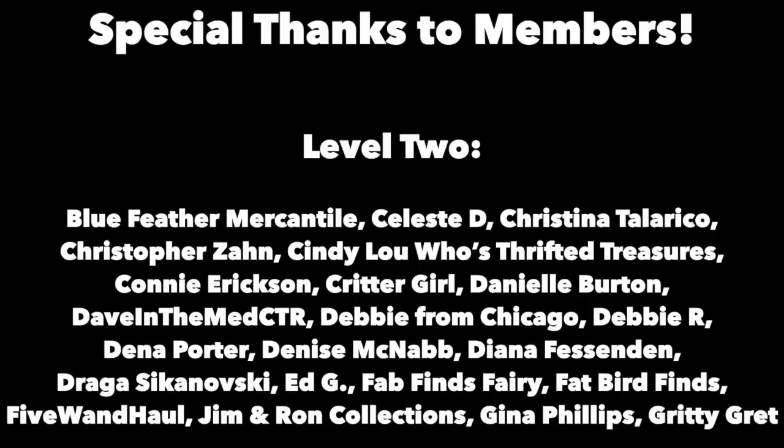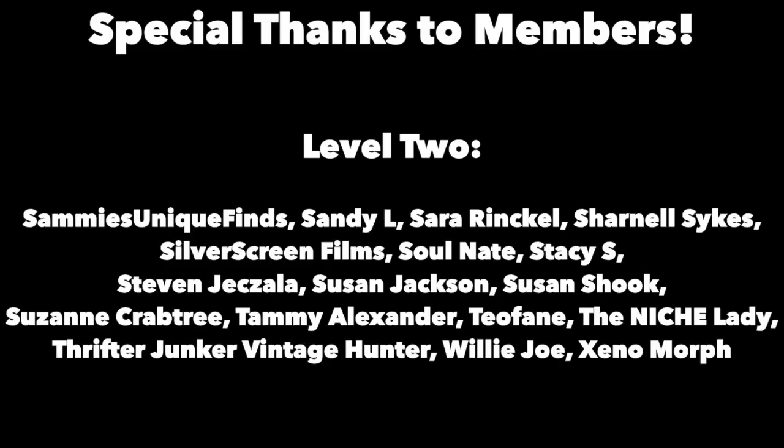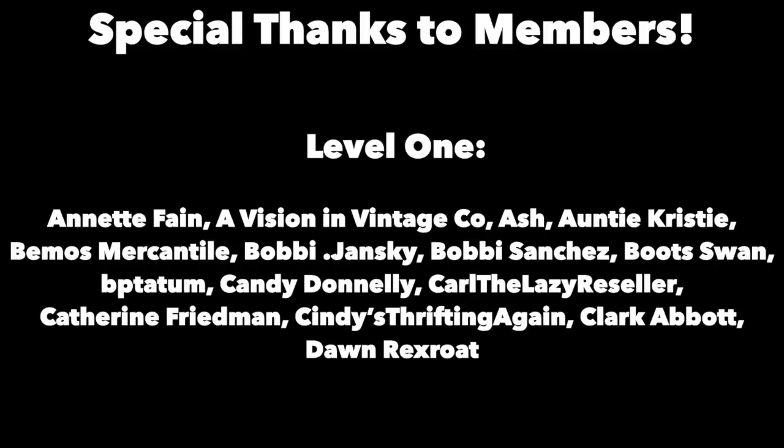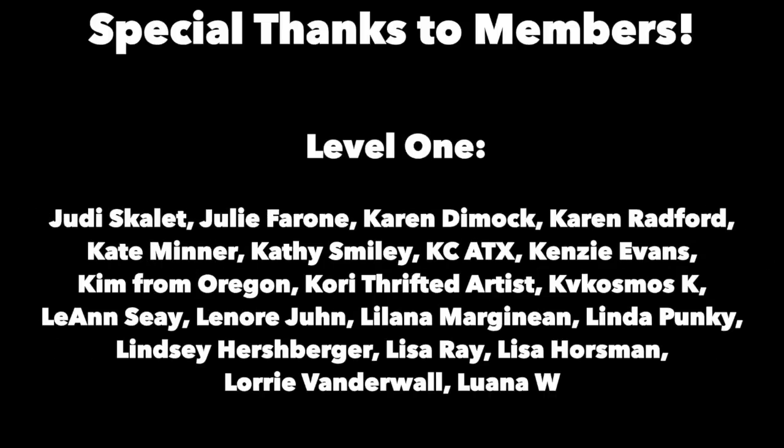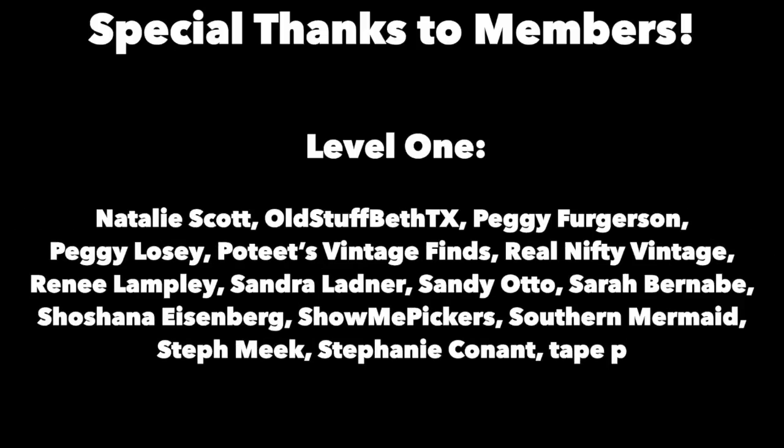Thanks for joining me again in the fun and fascinating antique community here where online meets the real world. Please click the subscribe button, click the bell to be notified when new videos upload, leave a comment below, and hit thumbs up to like this video. Links to our online social media daily posts and our items for sale are in the description. This is George at the Antique Nomad — bye for now.